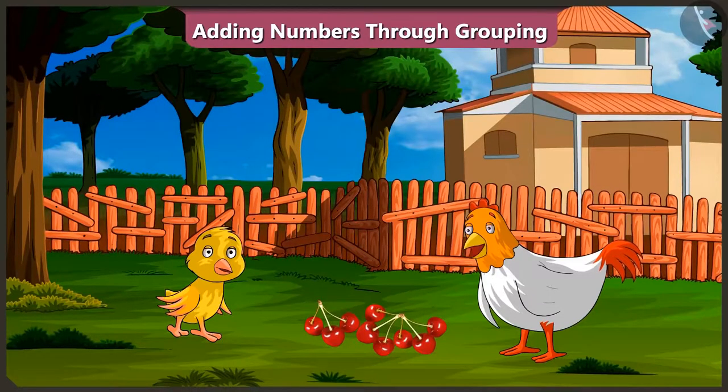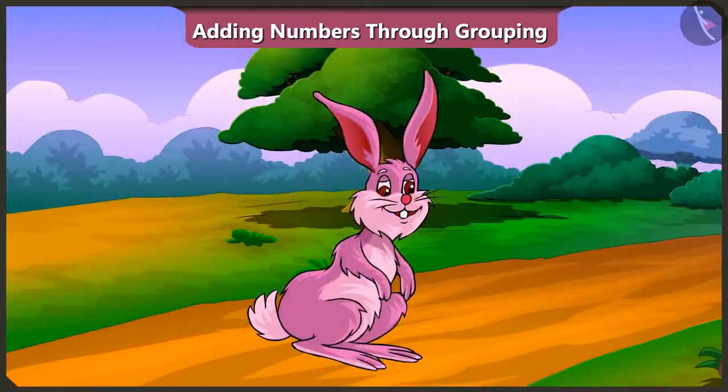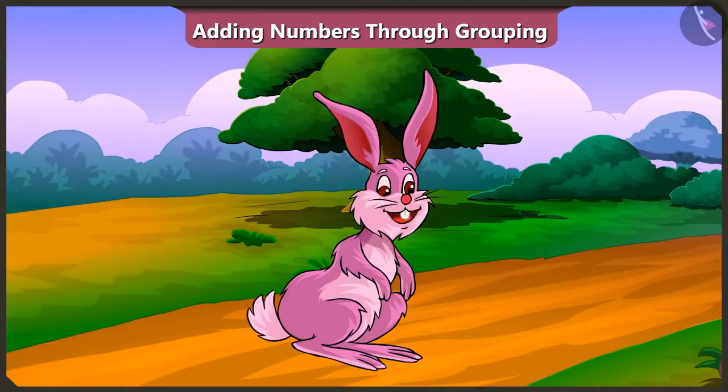Absolutely correct, Pilu. So did you understand adding numbers in groups? Well done! Come on, I will make you a tasty cherry soup. Friends, today we learned about adding numbers by grouping them. In the next video, we will learn adding of two-digit numbers.